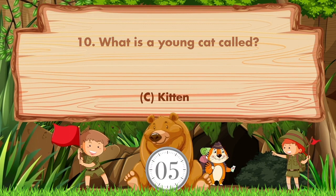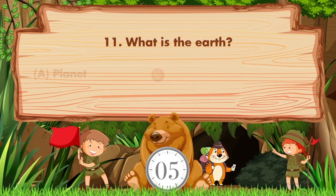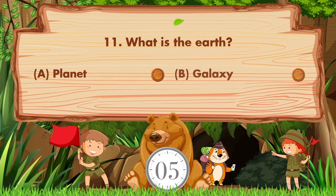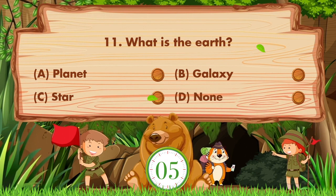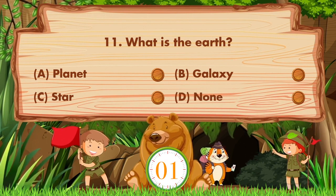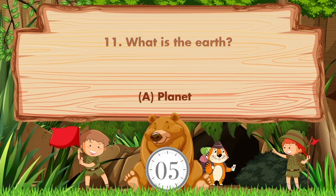What is the Earth? The options are: a) planet, b) galaxy, c) star, d) none. The answer is option A: planet.